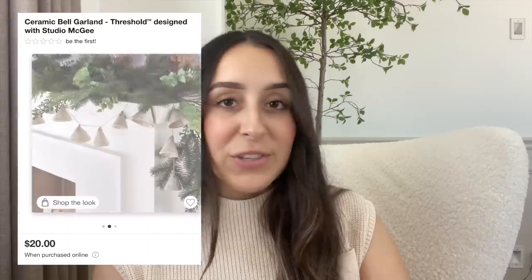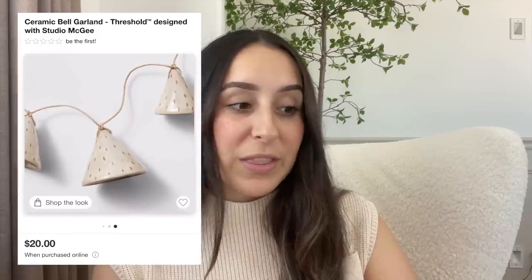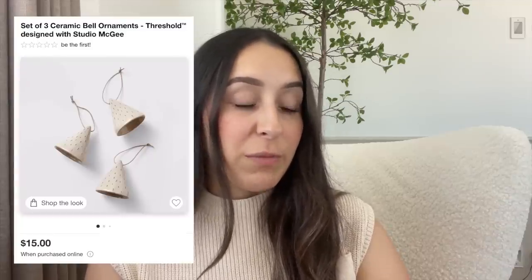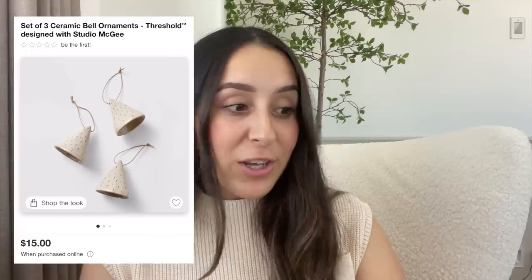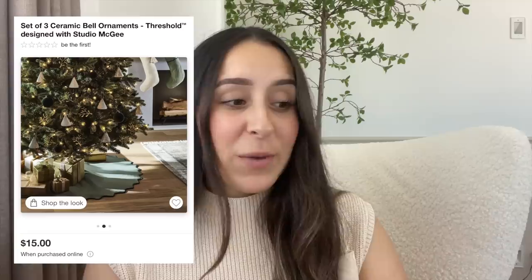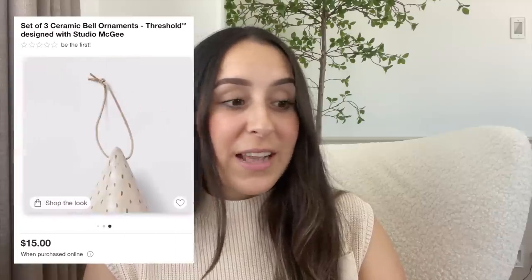They have another garland, but this time it's a ceramic bell garland. These are really pretty — it's something very different, I've never seen anything like this before. It is $20 and you can style it with your other garland, kind of draping it. They also have matching ornaments — a set of three for $15. So if you don't want the garland, you can use them as ornaments spread out in your Christmas tree for different texture and shape.